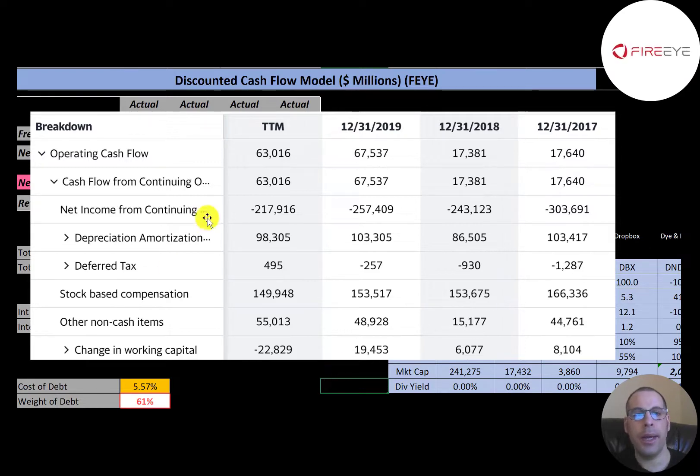The way you calculate operating cash flow is you take your net income — which was negative $217 million — and then add back non-cash items. They had $98 million of depreciation and $150 million of stock-based compensation. Many companies pay employees with stock instead of salaries to save money, but this is a non-cash item so they have to add it back to the statement of cash flows. They are operating with positive cash flow each year, which is good.